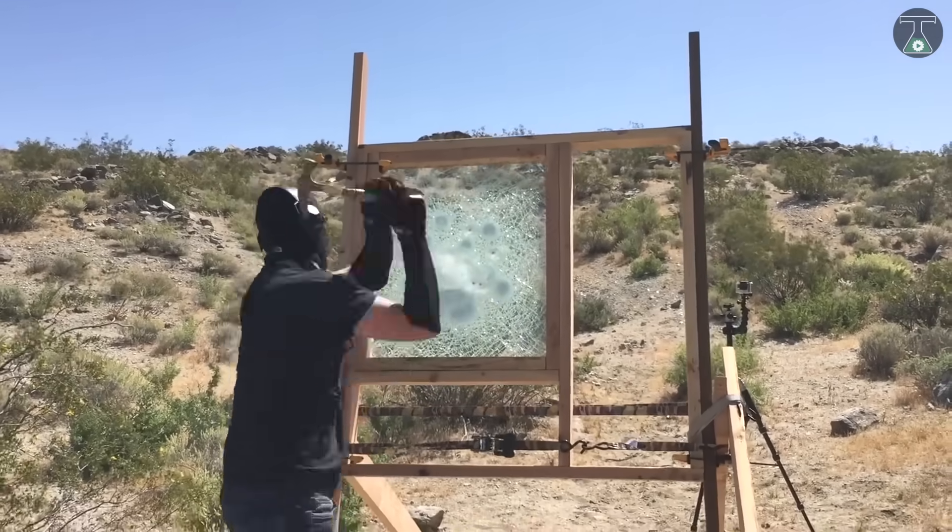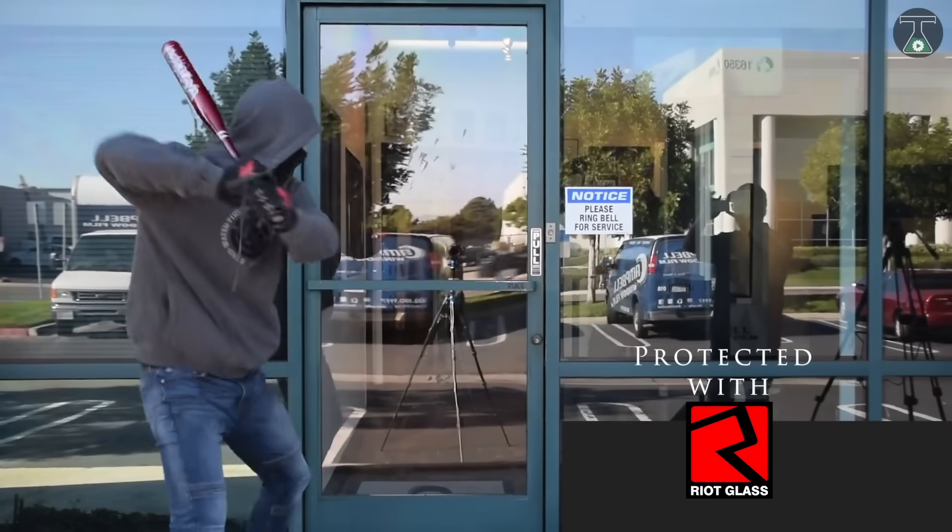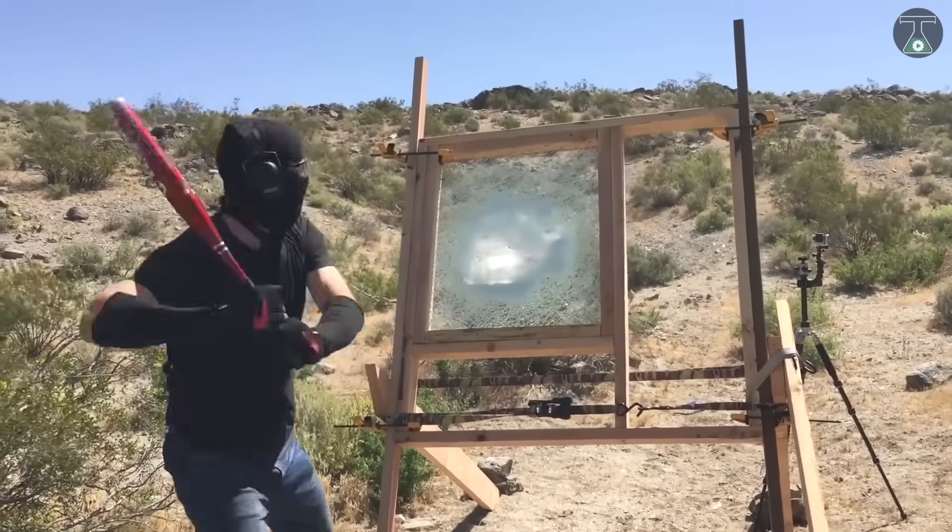Depending on your requirements, you can make the choice of the grade of glass you want to use in protecting your house, as well as the areas you want reinforced, in order to keep your home safe and secure.